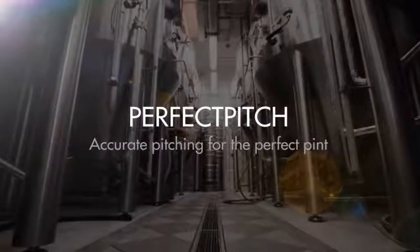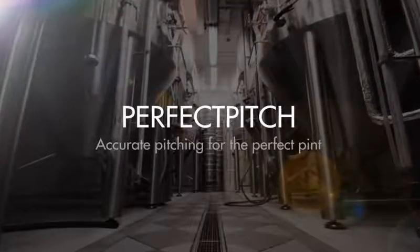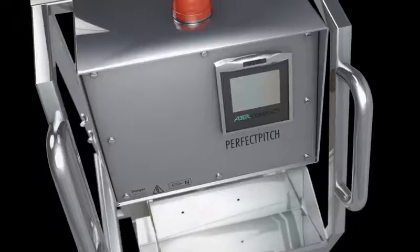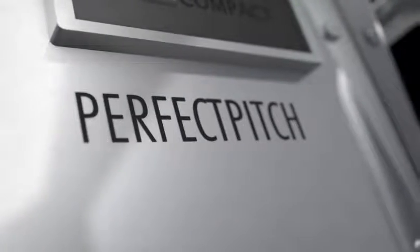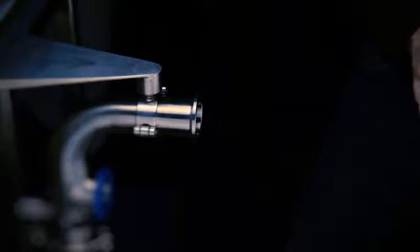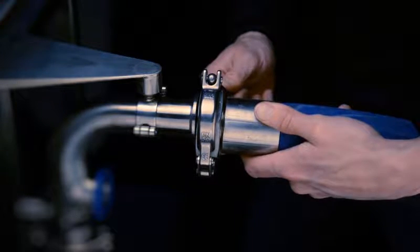Do your fermentations vary across batches? Would you like to gain precise control over your yeast pitching? The Perfect Pitch from Aiba Instruments helps to achieve consistent pitching and predict final gravity with ease. Simply attach your pipework with the appropriate connectors and start the run on the Perfect Pitch.